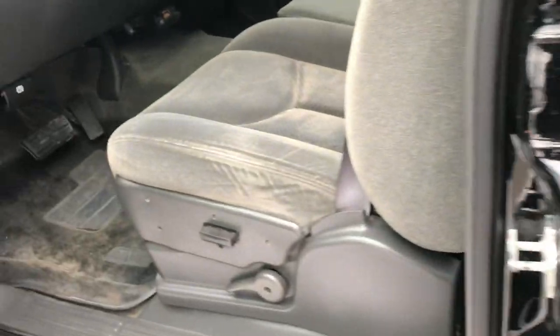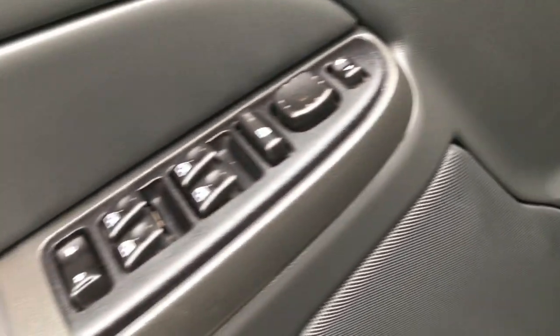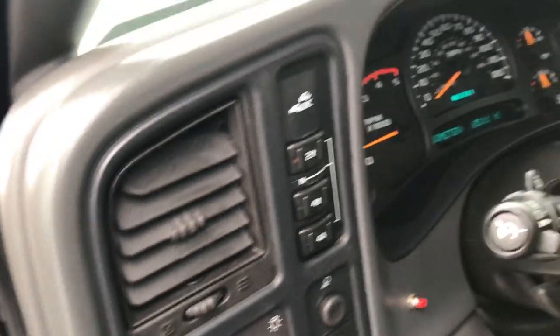Inside, this truck has the LS package which gives you the dark charcoal cloth interior. There are no rips or tears on these seats — they are in really nice condition. Power driver seat, all-weather floor mats throughout, and the carpeting is really nice and clean underneath. Power windows, power locks and power mirrors, auto headlamps, and push-button four-wheel drive.